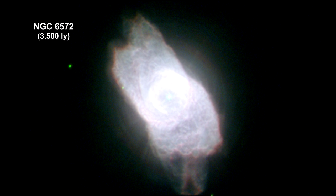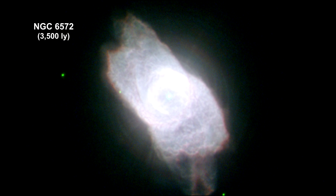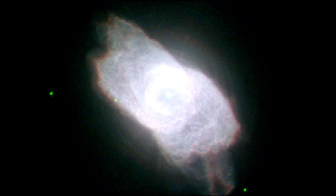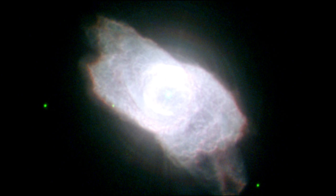This Hubble picture of NGC 6572 shows the intricate shapes that can develop as stars expel their atmospheres. You can see the central white dwarf star, the origin of the nebula, now a faint, hot, white dwarf.